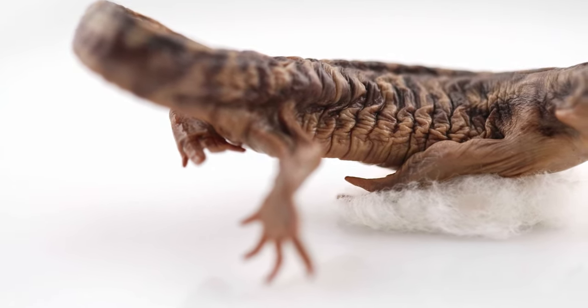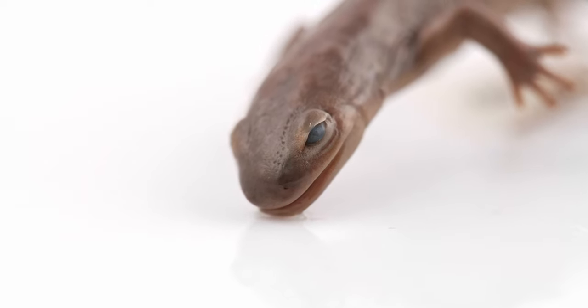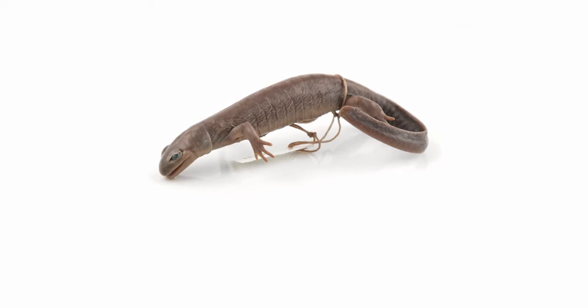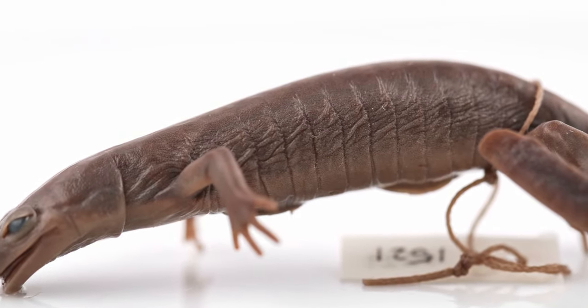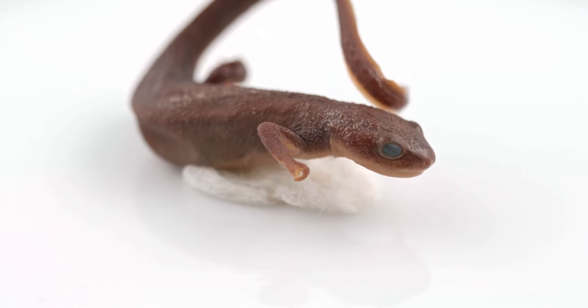They are carnivorous in both their larval and adult stages, primarily feeding on insects. As with frogs and toads, the skin of salamanders is crucial. Many species can breathe through their skin, although some use gills or lungs. Their skin is highly permeable and a place where gases are exchanged and water is regulated.